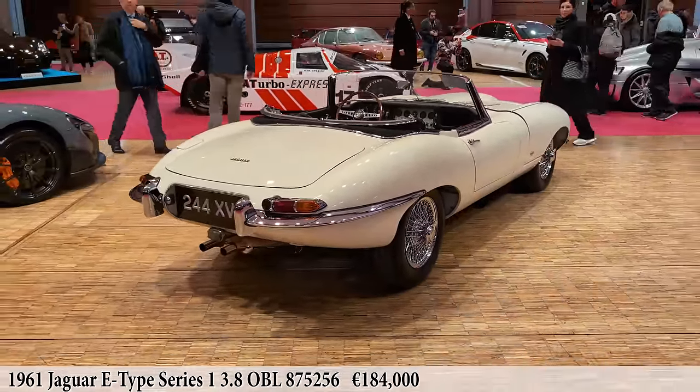And something absolutely and totally completely different: this Bugatti Type 40 from 1926. It's a tiny little thing. Love that steering wheel.